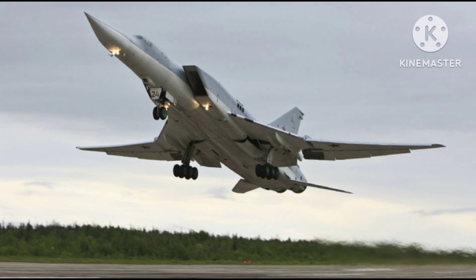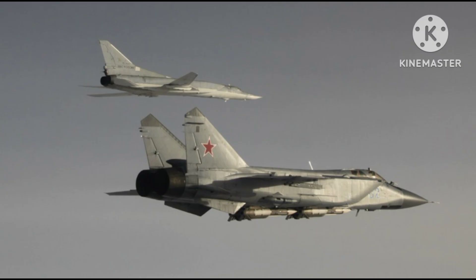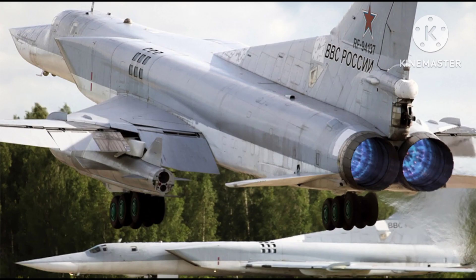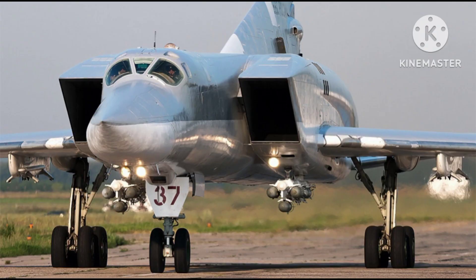The Tu-22M originated as an evolution of the earlier Tupolev Tu-22, which was a subsonic bomber. In the late 1960s, the Soviet Union recognized the need for a more advanced and capable bomber aircraft, leading to the development of the Tu-22M. The first prototype took flight in 1969, and production commenced in the early 1970s.